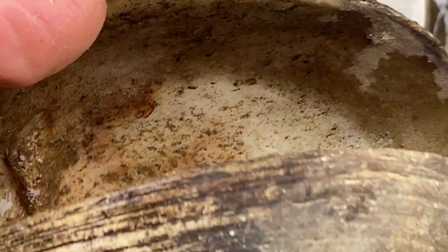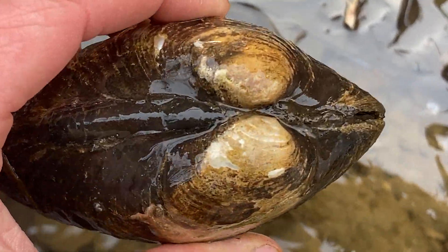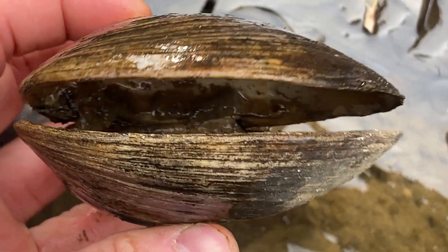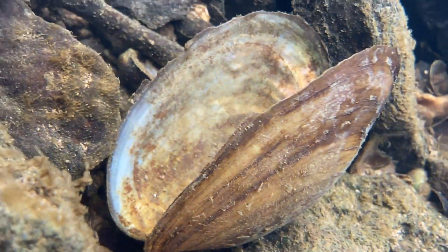They mainly live buried in gravel, sand, or mud at the bottom of lakes, ponds, streams, and rivers. There are large populations in Kentucky rivers like the Green River, Ohio River, and Cumberland River. We find a ton at the Parklands of Floyd's Fork here in Kentucky.